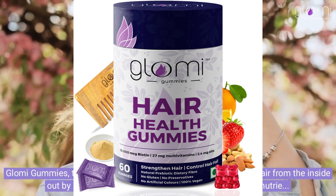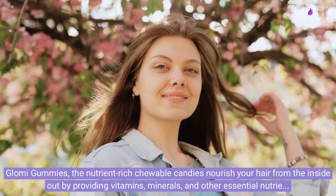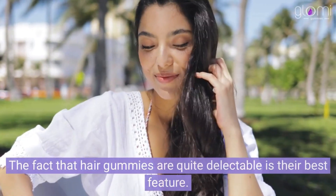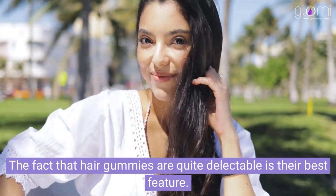Glomy gummies, the nutrient-rich chewable candies, nourish your hair from the inside out by providing vitamins, minerals, and other essential nutrients. The fact that hair gummies are quite delectable is their best feature.